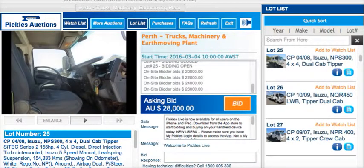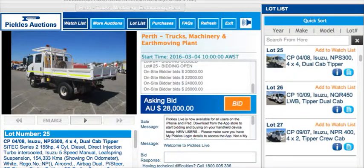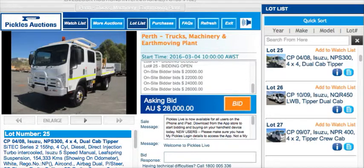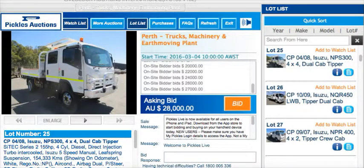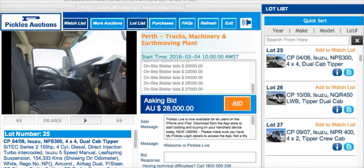At $26,000 bid. Keep going. You're right at $26,000 — $26 a bid. At $26,000, going at 26. $27,000. You know what, I'll do it for you. A $27,000 bid quickly if you wanted there. A $27,000, Dual Cab Tipper — at 27.